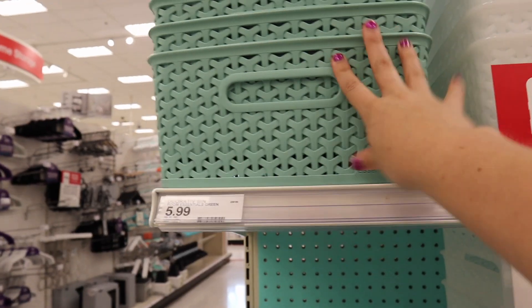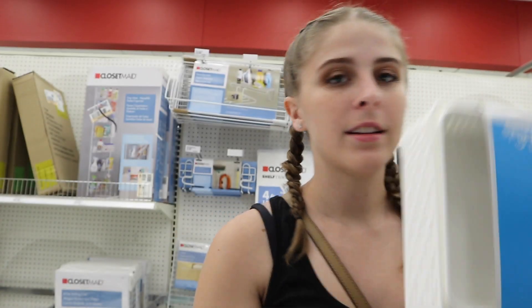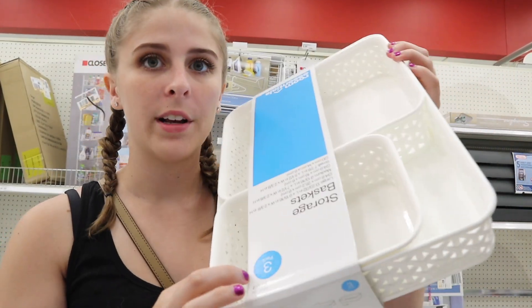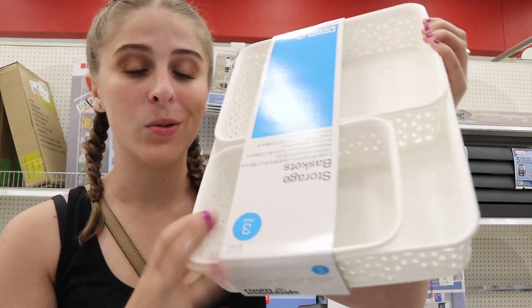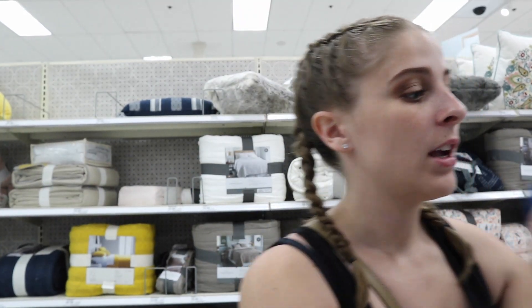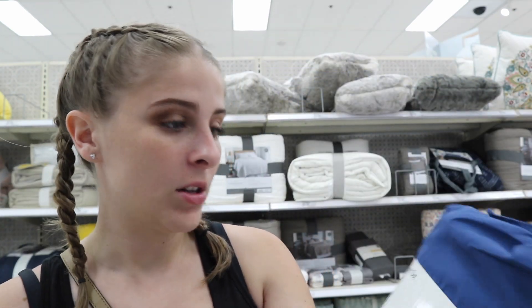These desk drawer organizer sets were $3 at Five Below and are $6 at Target — cute little sets to organize your desk drawers so you can separate notebooks, staplers, tape, and pencils. I highly recommend getting your twin XL sheet sets from Target because they're super well-priced — around $9.99 to $10.99 — and even the bedding here is more reasonably priced than Bed Bath & Beyond. Honestly, I think Target has cuter stuff too.